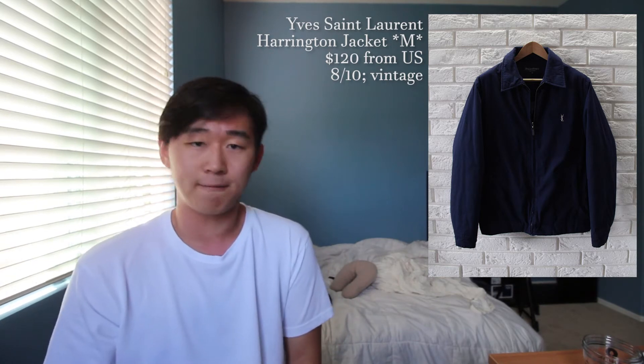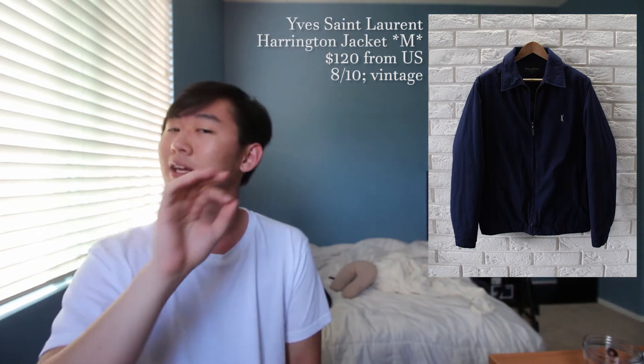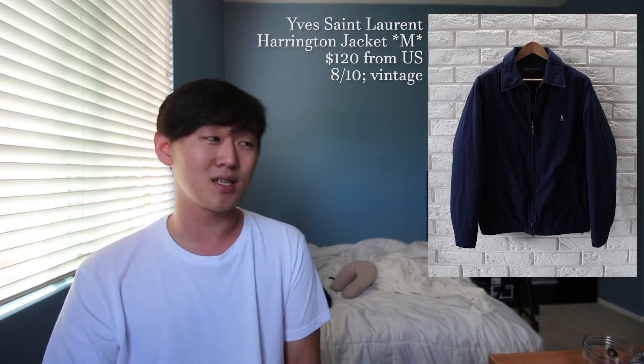First up for outerwear is a Yves Saint Laurent Harrington jacket in a size medium. This is going to cost you $120 shipping from the EU. This is a very simple vintage YSL jacket — super basic, but that's the beauty of it. It just has a small YSL emblem. It's a very cool blue, perfect for summer nights or spring. I'd give this around an eight out of ten — it's worn a little bit being vintage, but it still looks great.